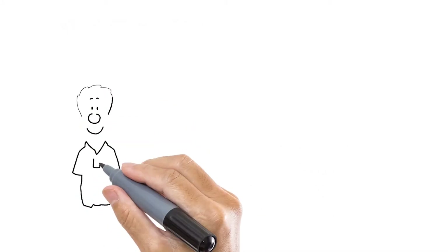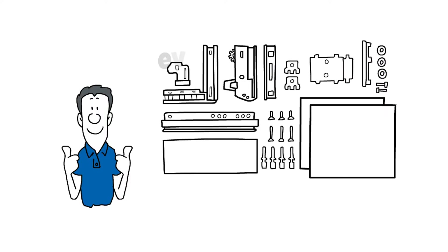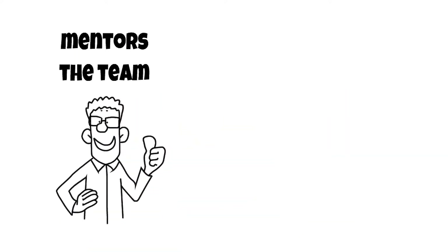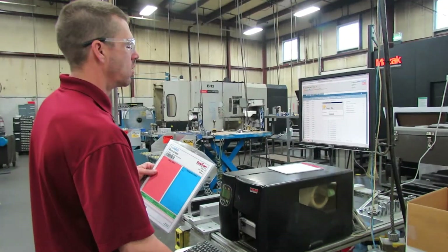The primary responsibility of the team leader is to ensure that all three shifts have everything they need to do their job. The shift leader mentors their team, and the team produces the manifolds.